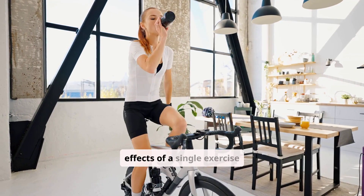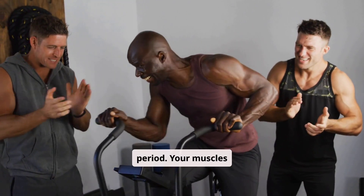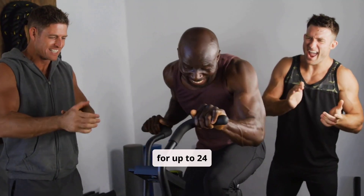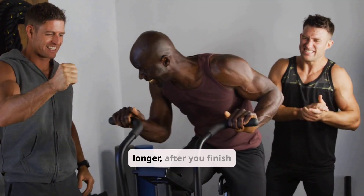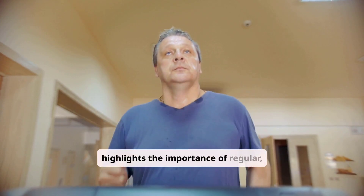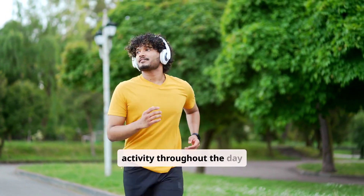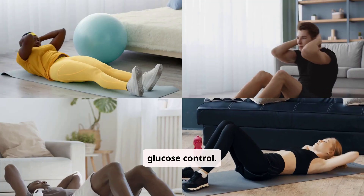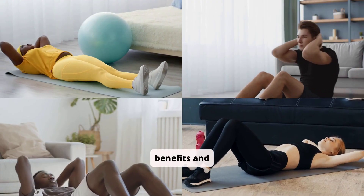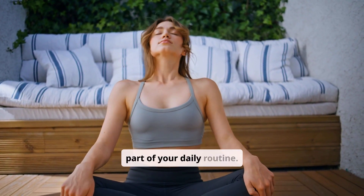The blood sugar lowering effects of a single exercise session can last for a significant period. Your muscles continue to take up glucose more efficiently for up to 24 hours, and sometimes even longer, after you finish your workout. This sustained effect highlights the importance of regular, consistent physical activity. Even short bursts of activity throughout the day can contribute to better glucose control. Consistency is key to maximizing these benefits and maintaining stable blood sugar levels over time. Make movement a regular part of your daily routine.